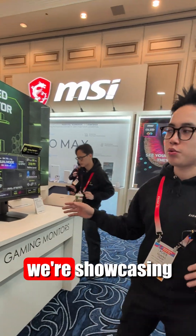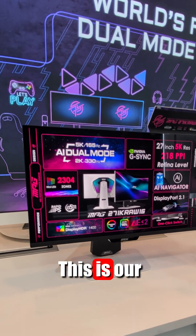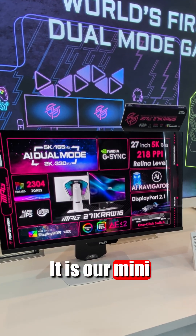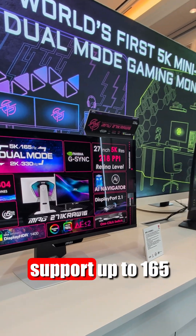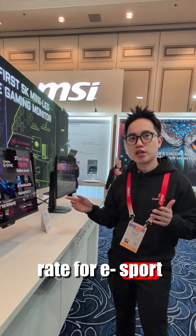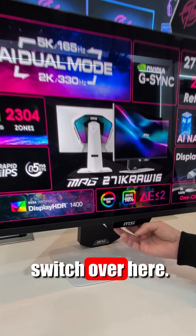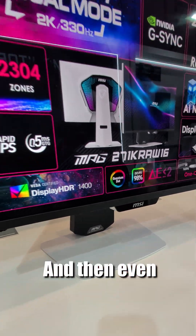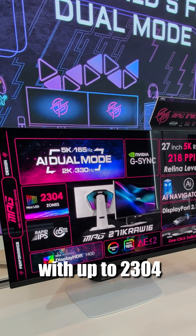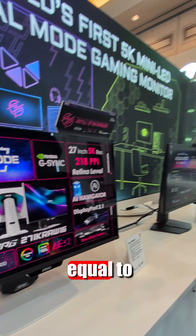Here is where we're showcasing our dual-mode gaming monitor solution. This is our MPG271KRAW16 — it is our mini-LED with 5K resolution, supporting up to 165Hz. And if you prefer a faster refresh rate for eSports titles and FPS gameplay, you can switch it back to 2K up to 330Hz via a single switch. Even though it has a glossy black kind of look, it's mini-LED with up to 2304 dimming zones, which gives you 218 pixels per inch.